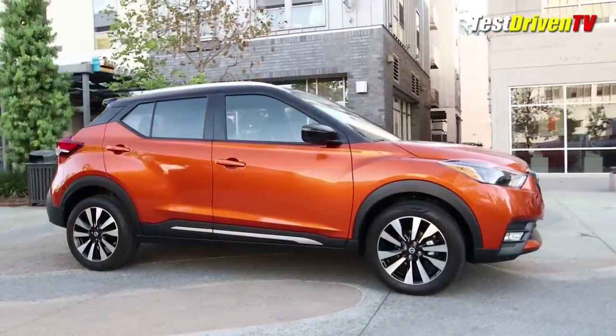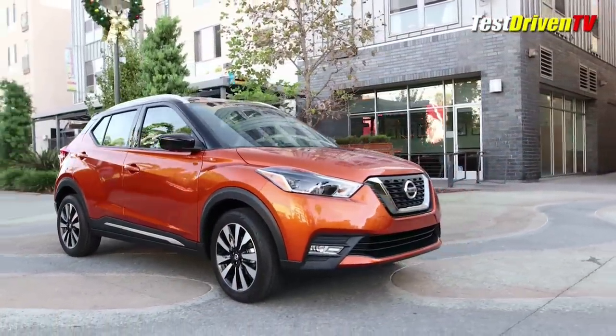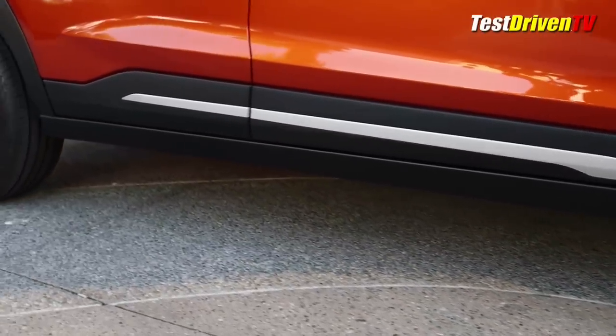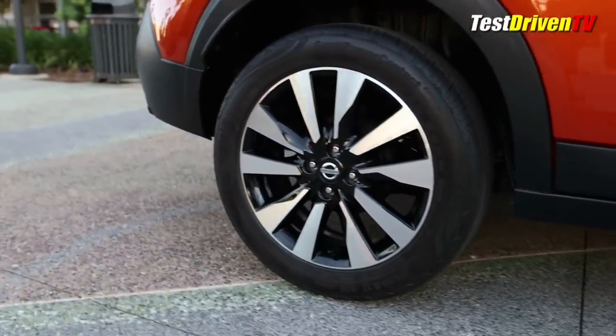It's indeed compact, rolling on a 103-inch wheelbase yet tall like a crossover SUV. This puts it squarely in the crosshairs of the new Hyundai Kona, also unveiled at the LA Auto Show, as well as others like the Ford EcoSport, Toyota CH-R, Honda HR-V, and the Chevrolet Trax.